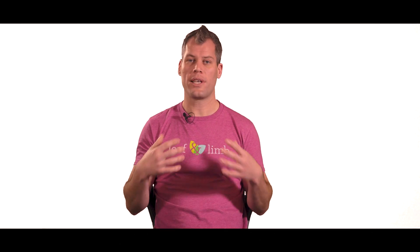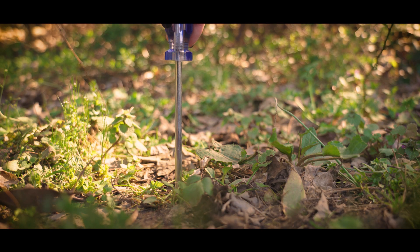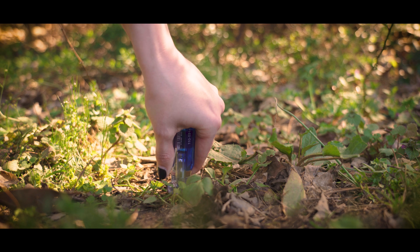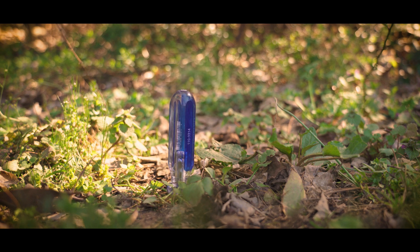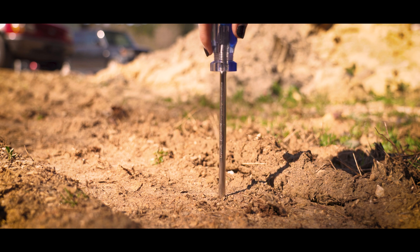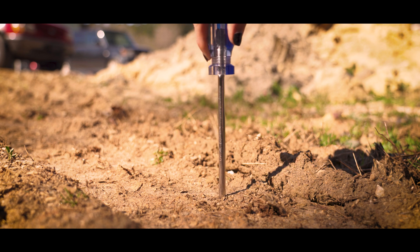As the soil gets smashed down, the life that's in there can no longer survive. A really easy way to check for soil compaction is to take a screwdriver and push it down into the soil. Can you easily push it 8 to 10 inches down? If the answer is yes, you don't have any compaction. If you're struggling to push it down or really can't push it down, you have a compaction issue — and this can be fixed.